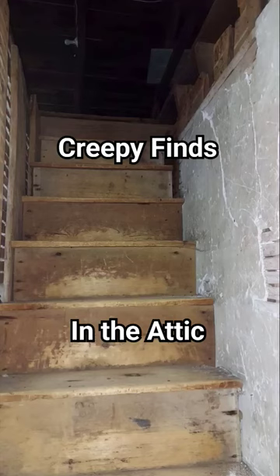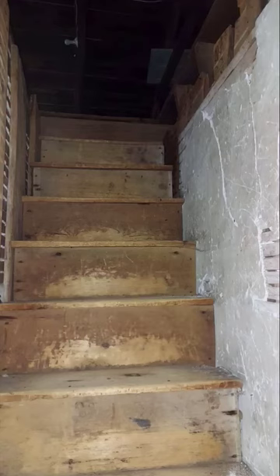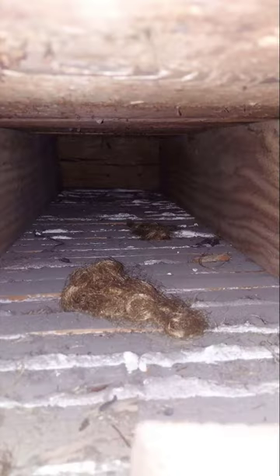Thanks to Jennifer for allowing us to share these photos and the story of what they found when they went up their old attic stairs. To the right was this little area where they found a crawl space that had real human hair — creepy, right? She found out that the previous owner's daughter had cut their hair off when they were small and hid it there so the mom wouldn't know.